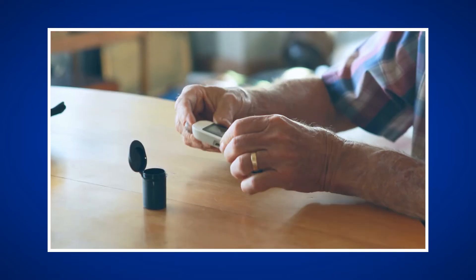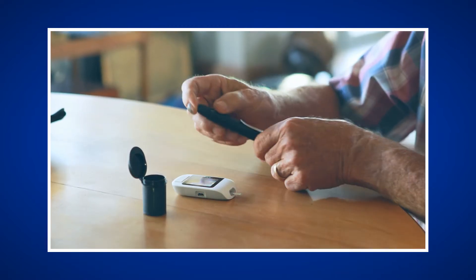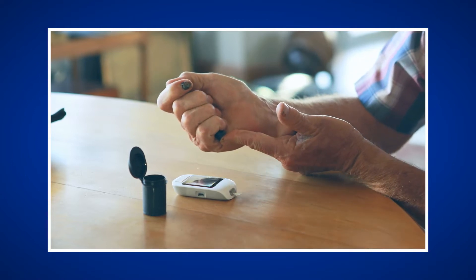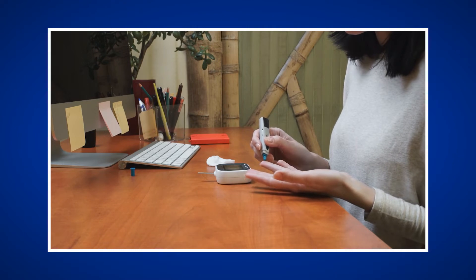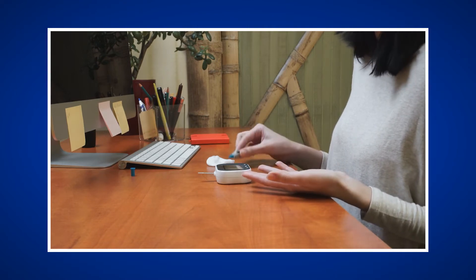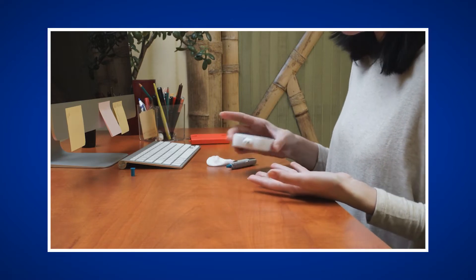Using a glucose meter with a finger stick glucose is helpful, but only provides a small amount of glucose data points for each day. This also requires you to keep your meter, lancets, test strips, and alcohol swabs with you and stick your finger to check your blood glucose. This can be a lot to manage every day.